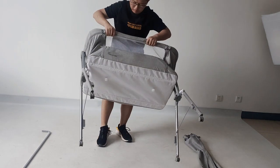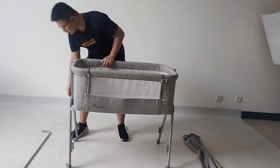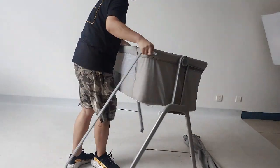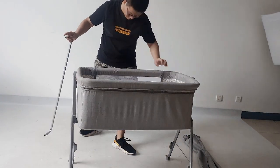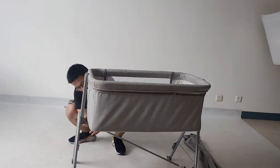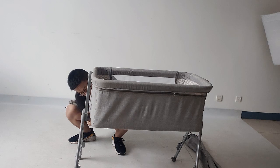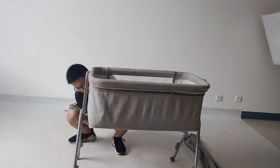Easy to assemble and fold without any tools. With four built-in fleece on the bottom of the travel cart, one can move it anywhere.